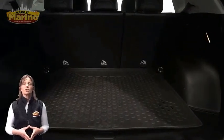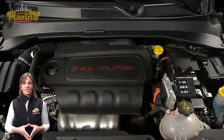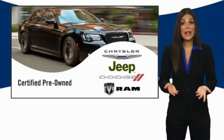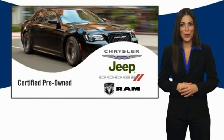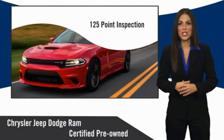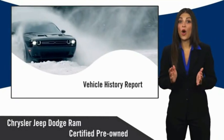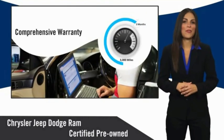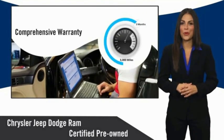For additional details, visit us at merinoCJD.com, stock number PS6162A. All Chrysler Group certified pre-owned vehicles pass a stringent inspection process, guaranteeing that only the finest vehicles get certified. Ask your dealer about available lifetime warranty upgrades.